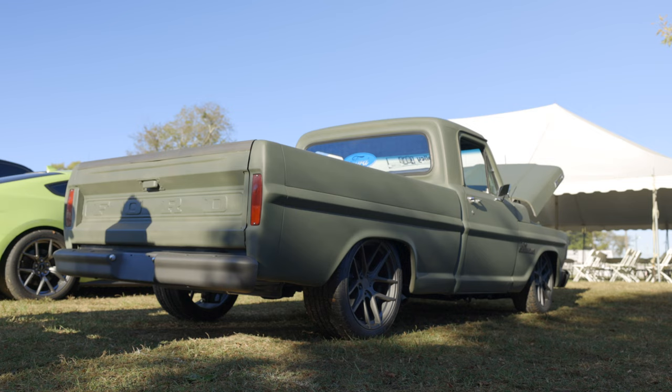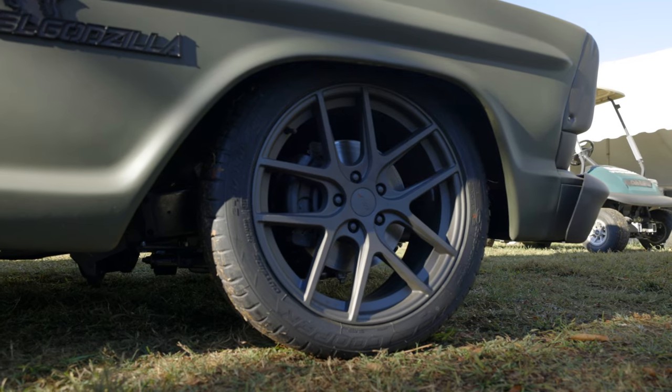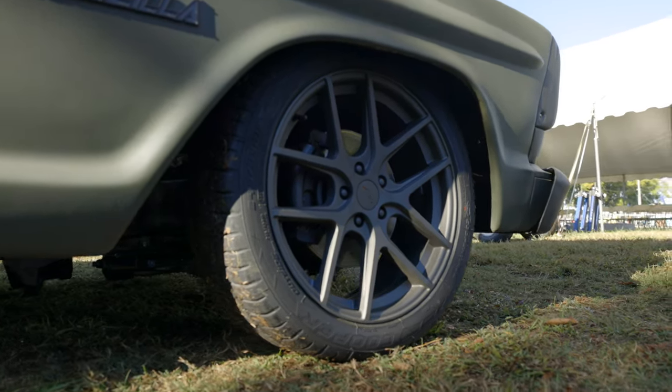Dave came up with the color combinations because we had to get the wheels, and things are hard to find right now. We ordered these wheels as a second choice because the other ones we wanted didn't come in time. Then he color matched the paint and we did the accents on the truck, and it really worked out well.